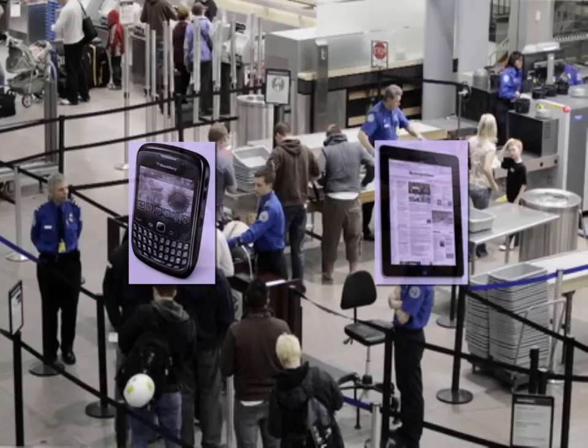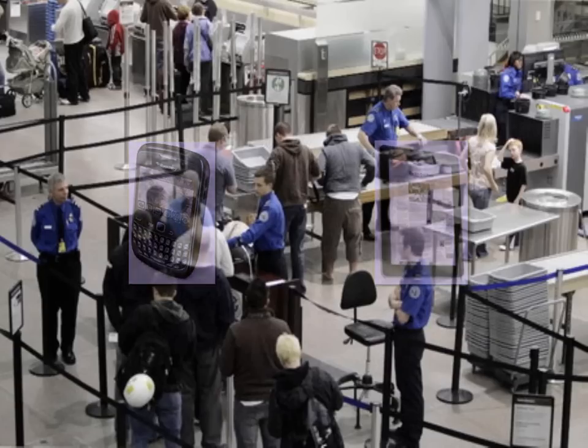Bill calls his IT manager, Ted, in a panic. But Ted is able to ease Bill's fears. Let's see how.